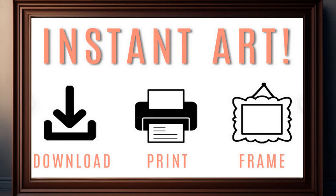Take advantage of these options and give your home decor a unique and impressive look with digital downloads.